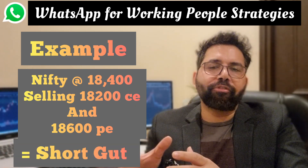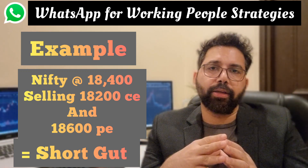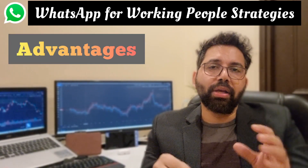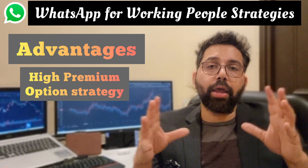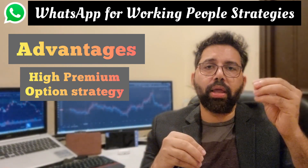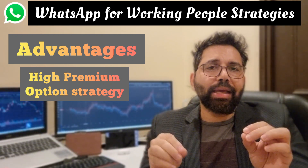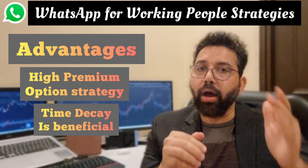The maximum profit is received when the underlying doesn't move above or below our sold strikes. The major advantage is that this is a high-yield income strategy. High premiums for both call and put options as we are selling in the money. Time decay is beneficial for us, and in the last week of expiry, it is incredibly high.